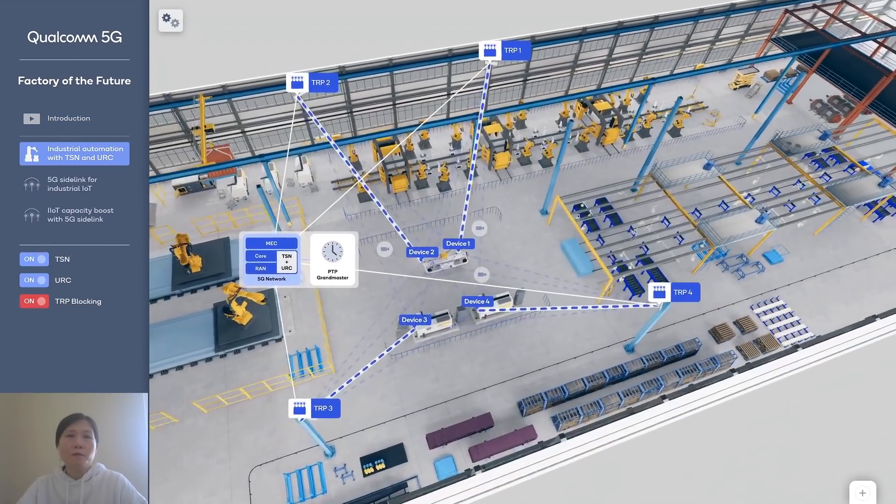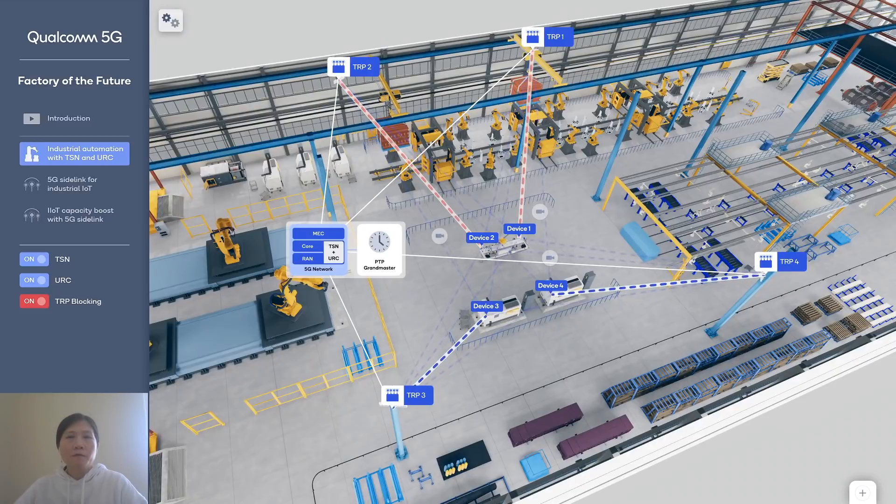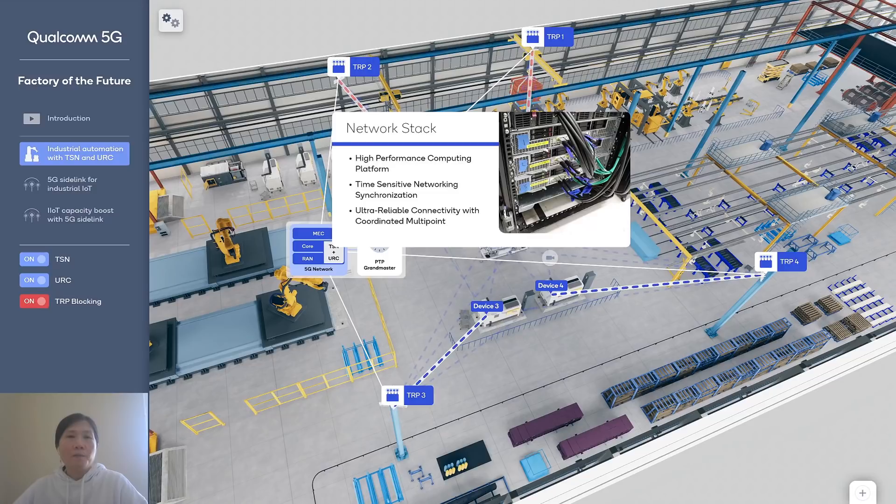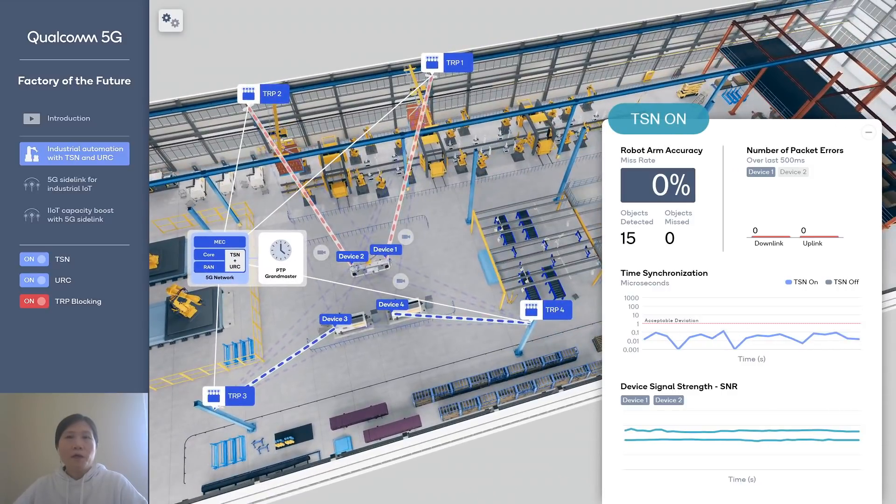Let's zoom into the layout of the demo. We have four transmission and reception points serving four devices. On the network side, we have a high-performance computing platform used to support time-sensitive synchronization as well as CoMP for ultra-reliable and low-latency communication. When we enable TSN, we can see that all the timing synchronization across all devices is within 0.1 microseconds — well within the target accuracy requirement of 1 microsecond — and as a result, the robotic arm doesn't miss any objects.